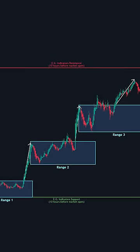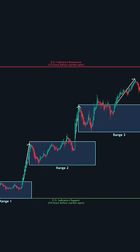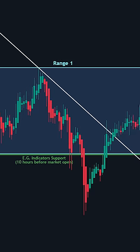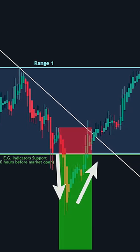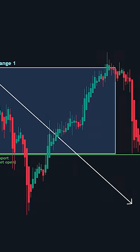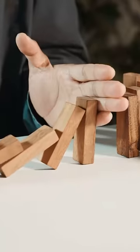Trading range breakouts on a six-range chart can be very effective, offering clear entry and exit points. However, it's important to be cautious of false breakouts, where the price briefly moves out of the range but then reverses. This is where proper risk management comes into play.